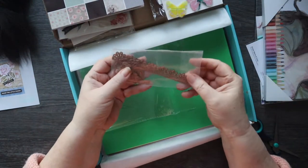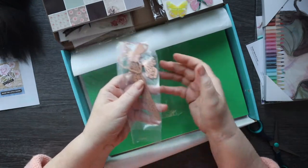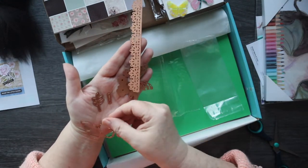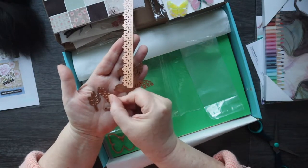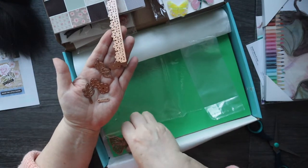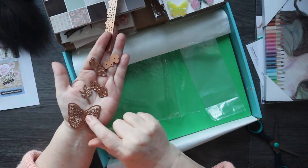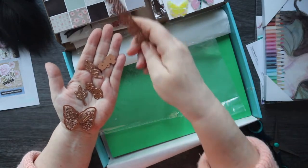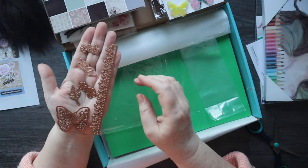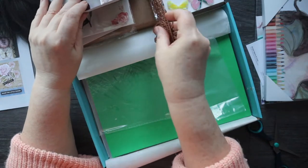Let's see what dies we've got. We've got little sprigs. Eight dies: a sprig, a butterfly, a middle for a butterfly, some little flowers, some little leaves, the other part of the butterfly — so that's a layering butterfly. The cat's trying to steal that die off me — it's mine! And then a border die and more little raggedy flowers, which will give a bit of dimension.